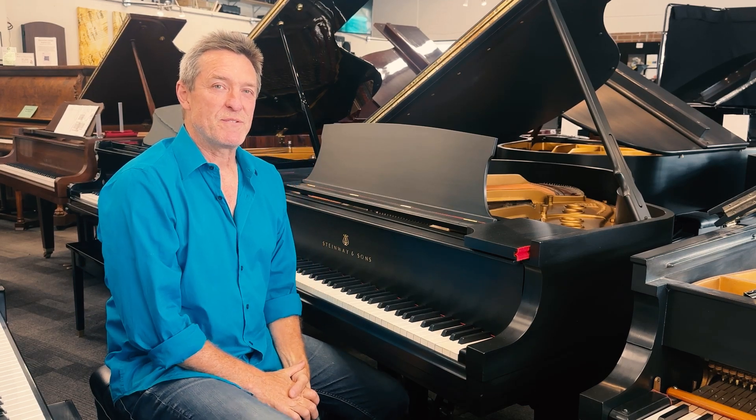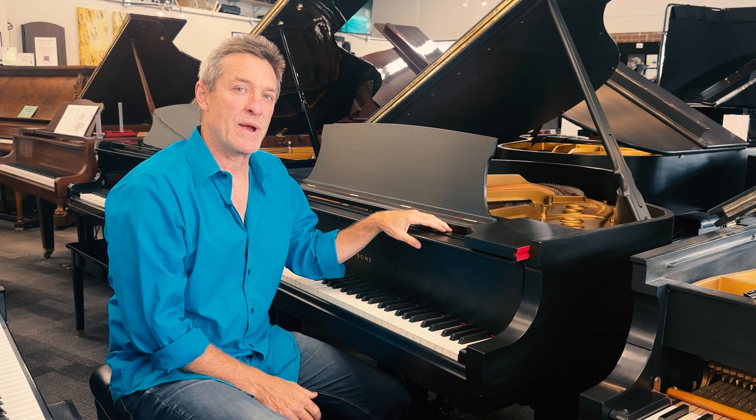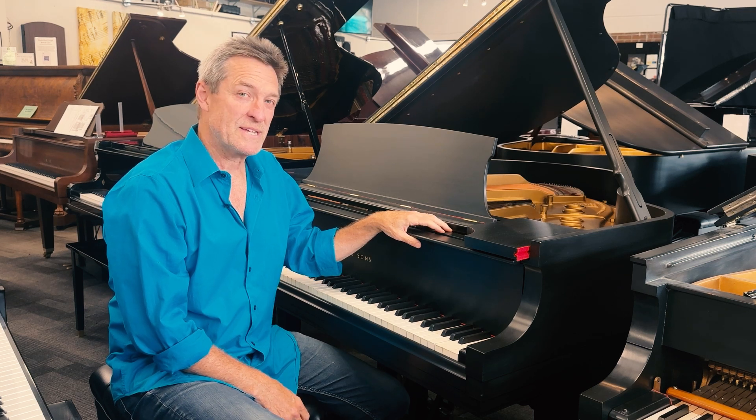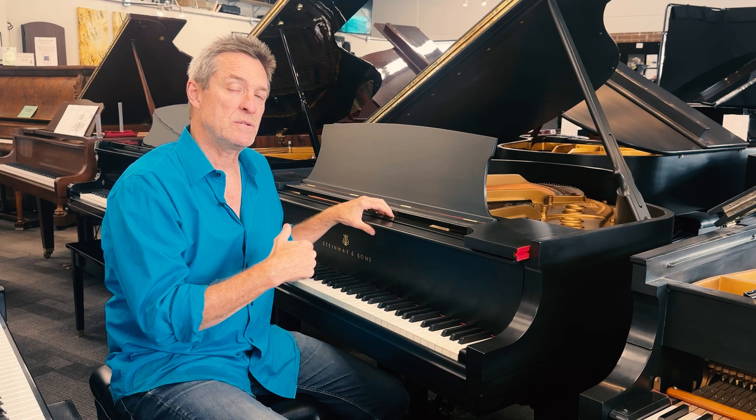Hi, I'm Ken Wilds. Welcome to Stage 7 Pianos in Kirkland, Washington. I want to introduce you to this Steinway Grand Piano Model S. The Model S is a 5'1 — it's Steinway's smallest model of Grand Piano.